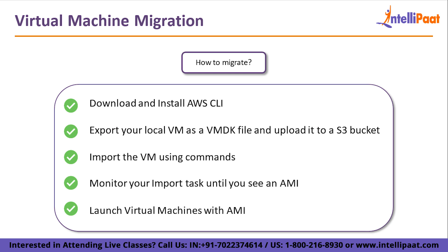After running the import command, monitor the task until you see an AMI. Use the second command to check status — once the AMI is deployed it will show status as successful. Using the AMI on AWS, you can then launch a virtual machine that will contain the same data as your local virtual machine. That's how you migrate using these few steps.